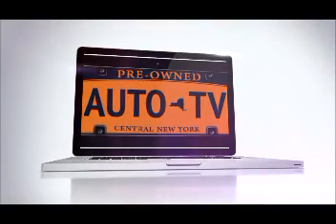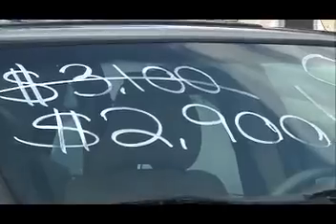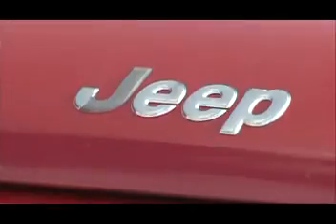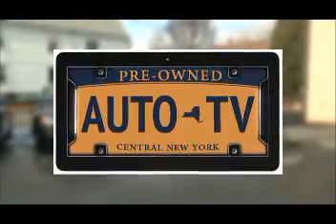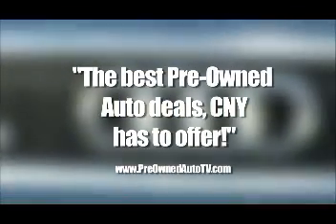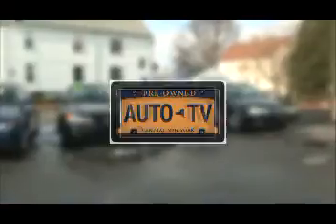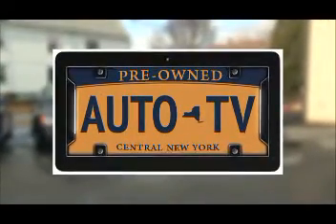Pre-Owned Auto TV — we make car buying easy. Brought to you by Scott Grates, State Farm Insurance, and the Auto Specialist. This is Pre-Owned Auto TV, the place to find your next car, truck, SUV, or van. For the next 30 minutes, you'll see some of the best pre-owned deals Central New York has to offer from some of the area's best pre-owned dealers.